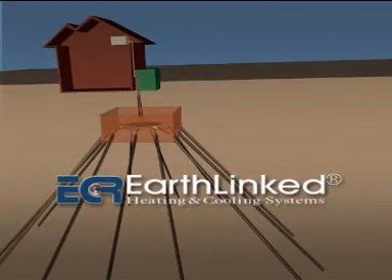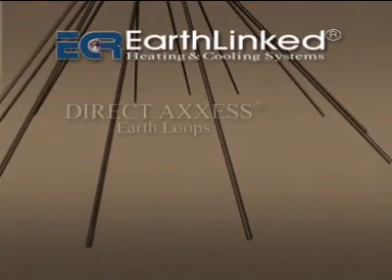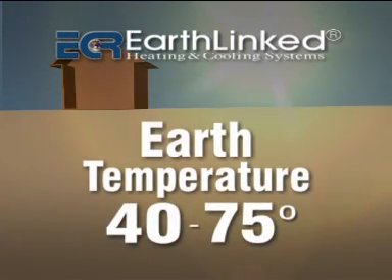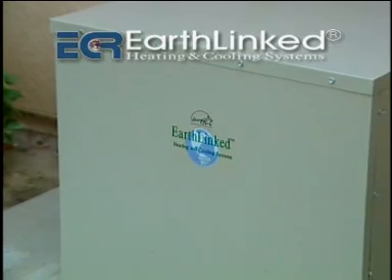With an Earthlinked system, the Direct Access Earth Loops are buried underground. The refrigerant is cooled by exchanging heat with the Earth. The advantage is the Earth's temperature ranges between 40 and 75 degrees, even in the summer. The refrigerant compressor cools more efficiently, saving electricity.